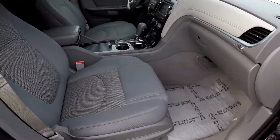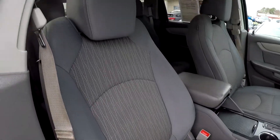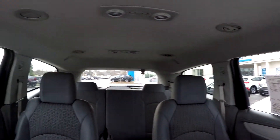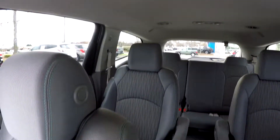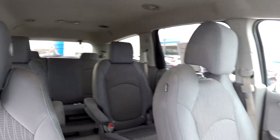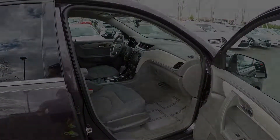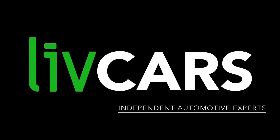We're going to wrap up in the front passenger seat with one more look over the seating surface, then jump in for that driver's eye view. And that's going to wrap up your 2015 Chevy Traverse — another independent walk around brought to you by livecars.com.